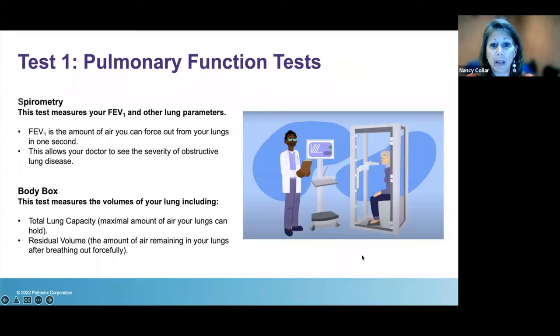The first specific test is the pulmonary function test. I call it the 'body box test' — the formal term is body plethysmography. You get into a clear box, the door shuts, and the respiratory therapist instructs you on different breathing techniques. We need to measure all the air in your lungs, and this is the only accurate way to do it for emphysema patients who have a lot of trapped air. We take three measurements from this test.